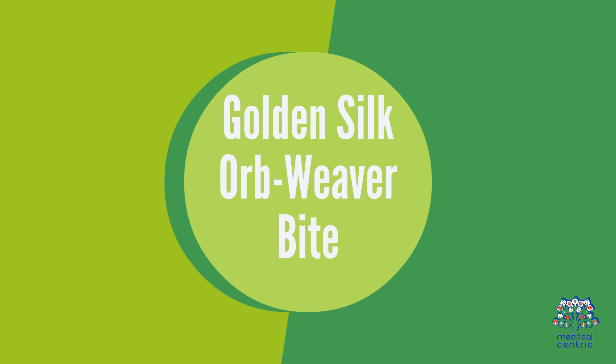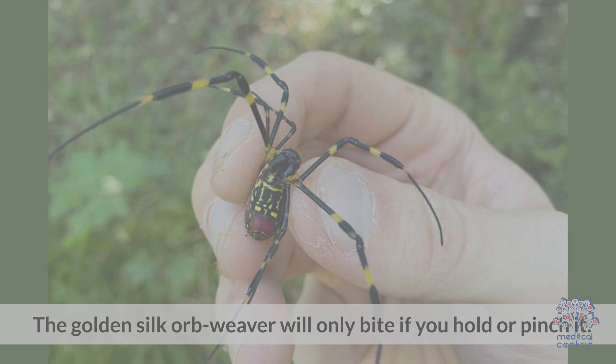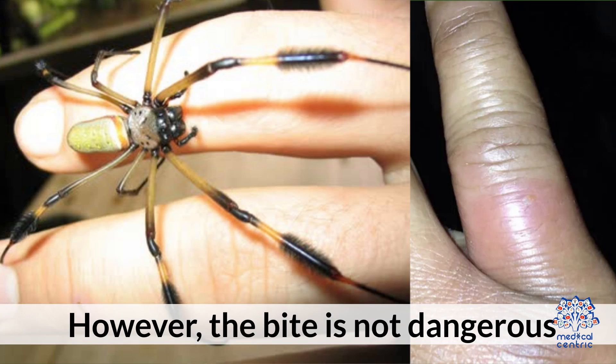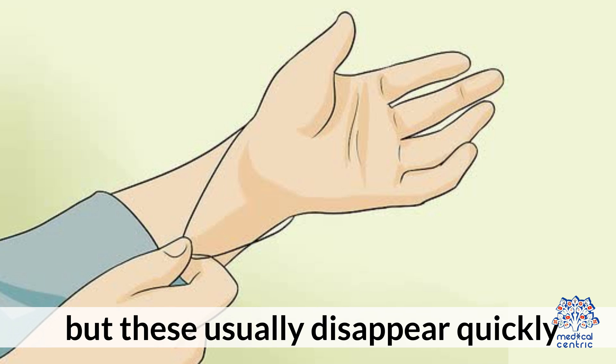Golden Silk Orb Weaver Bite: The golden silk orb weaver will only bite if you hold or pinch it. However, the bite is not dangerous. You may feel pain and notice redness in the bite area, but these usually disappear quickly.